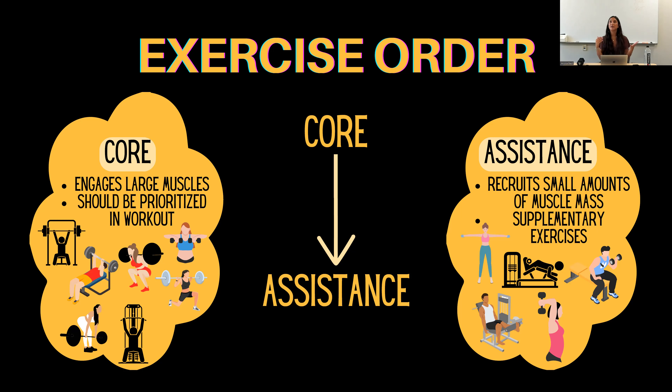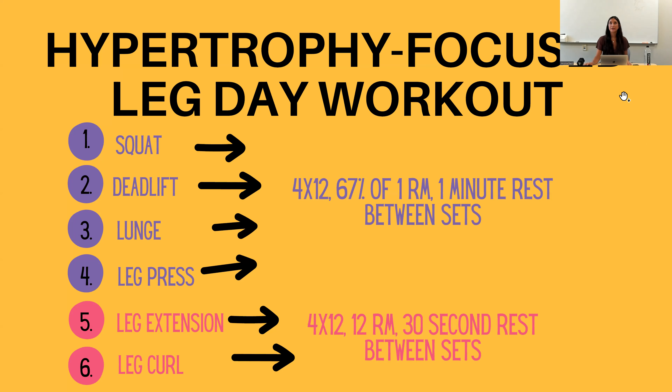There are many ways to split up a training schedule. You can do legs one day, back and biceps another, and chest and triceps another — or split it into upper body and lower body, or even separate quads and hamstrings. It's totally up to you. A quick Google search can tell you if a workout is a core or assistance exercise, and I do have a lot of exercises in the digital packet specifying if they're core or assistance.